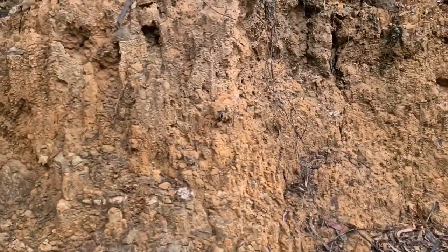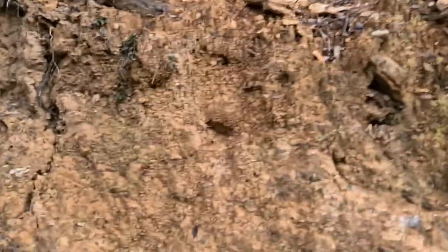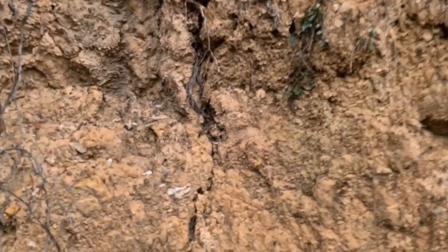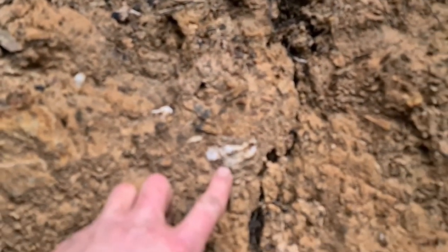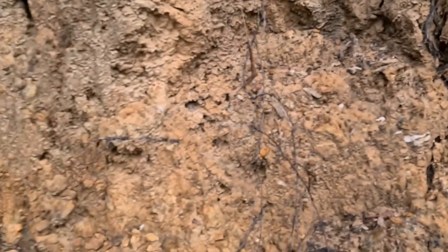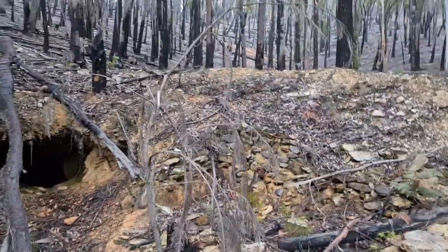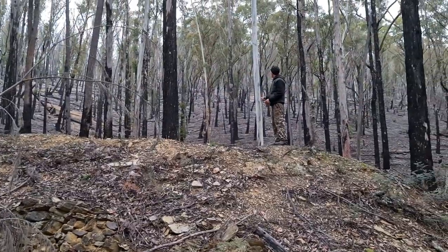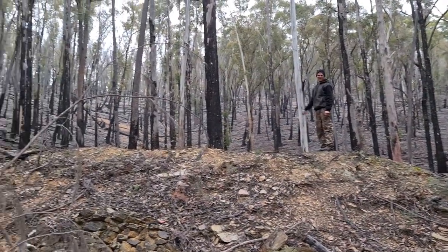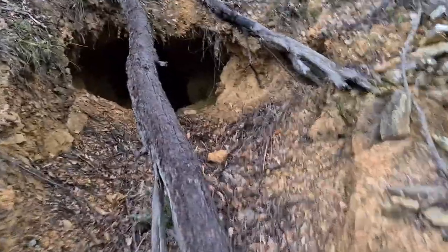When I look through the tailings pile - sorry guys about the wobbly footage, I haven't got my gimbal on me at the moment which I usually use - look what we have here: pieces of quartz and stuff like that all through it, all in this one area. So here we go, another mine - my mate Dan just found it, another one just up there on the hill.